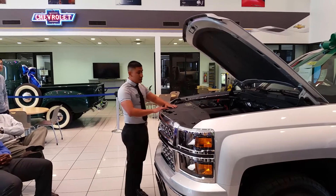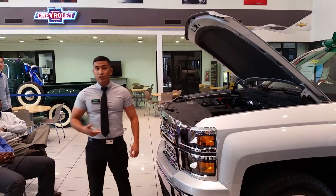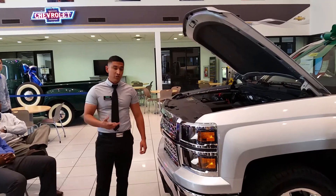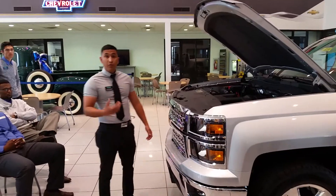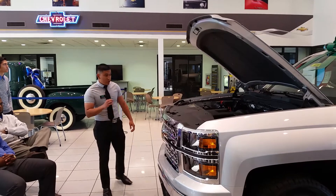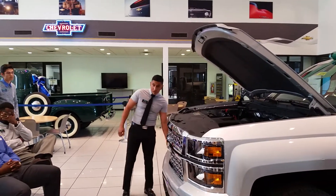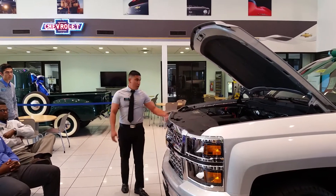This vehicle uses a six-speed transmission. Ford also uses a six-speed transmission, while Dodge actually has an eight-speed automatic transmission. Now this vehicle is your LT Convenience Package, which means you get your fog lights, a chrome grille, and polycarbon headlamps.